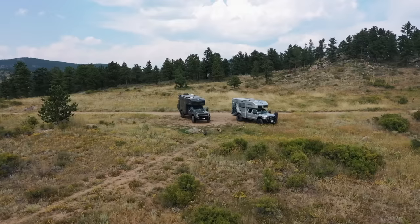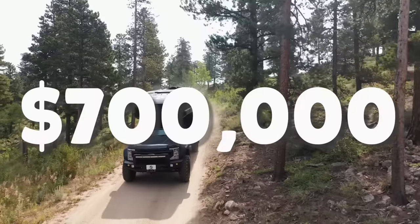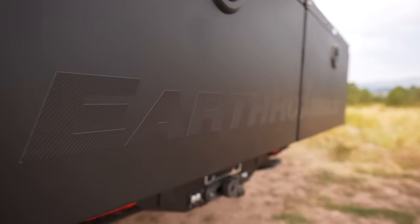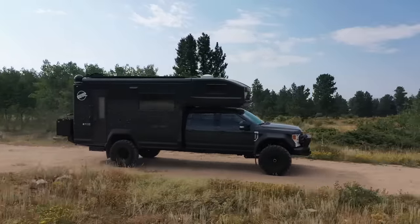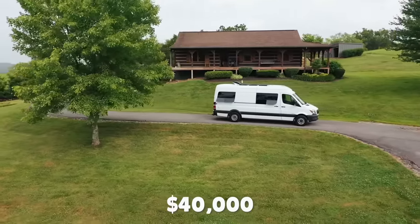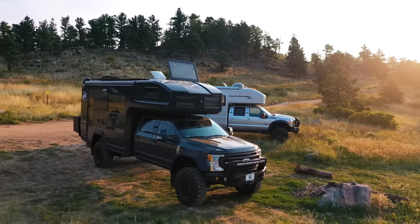Now that we've familiarized ourselves with the Earthroamer, we're going to give you a full tour and show you exactly what you get for $700,000. We will probably end up comparing the features in the Earthroamer to the features in our van throughout this video — but this isn't meant to be a comparison to determine which one is better. The Earthroamer should win in all categories against the van that we paid about $40,000 for. The comparison is just to give some context to how the Earthroamer stacks up against a normal camper. Before we go inside, let me give you a tour around the outside of this beast.